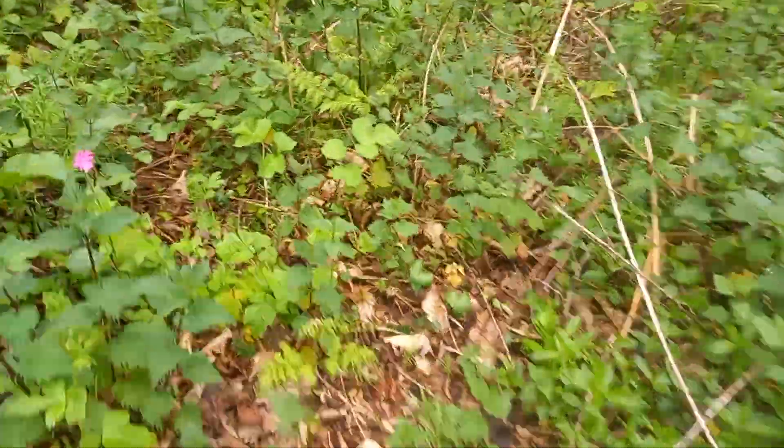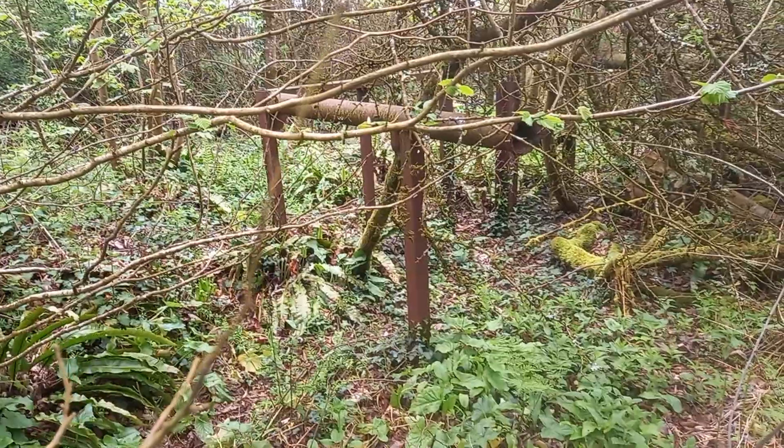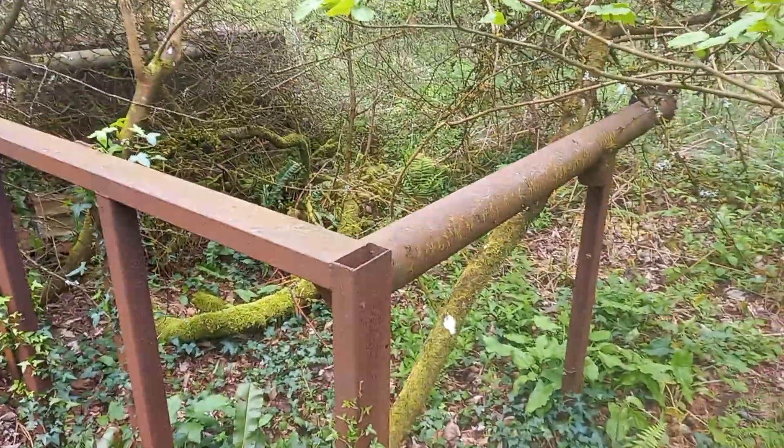Hi guys, I'm out for a walk in the woods and again this is only a quick one, but I've just come across this huge metal structure of some sort — don't know what it is.